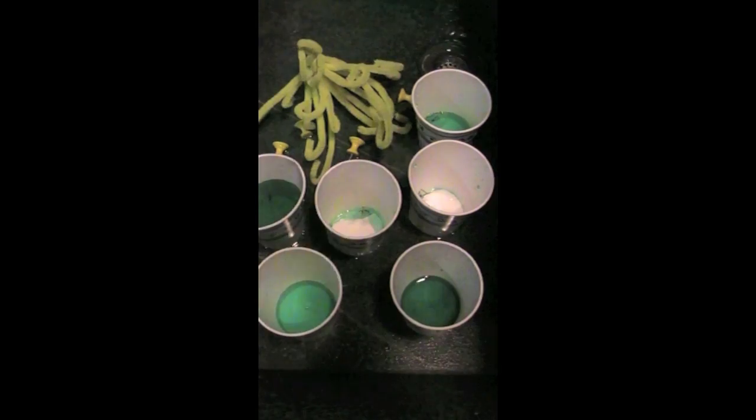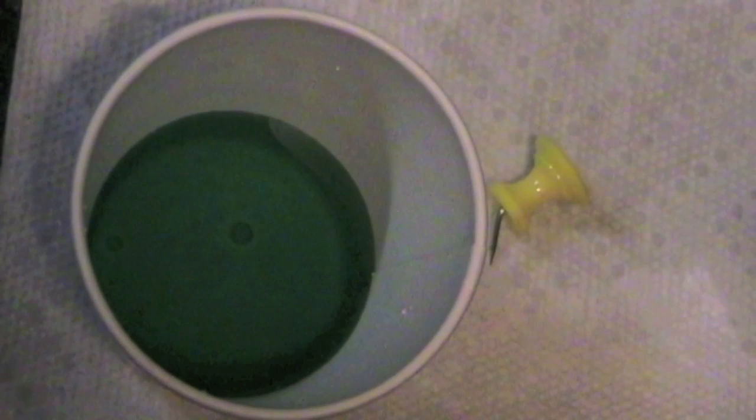Mold and bacteria have been battling for millions of years. Mold keeps coming up with new weapons — antibiotics — and bacteria keeps coming up with new shields — resistance.